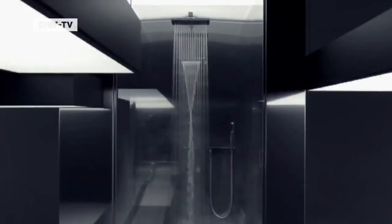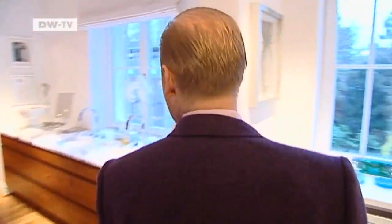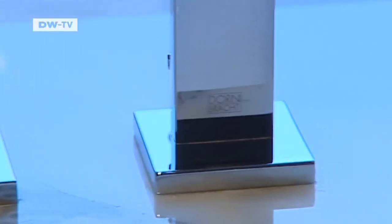Water gushes as if from a natural spring. A Zeger bathroom becomes a private wellness oasis. The designer pays a huge amount of attention to the fixtures. Zeger is an innovator combining state-of-the-art technology with clever, simple design. And of course, it all centers around water.